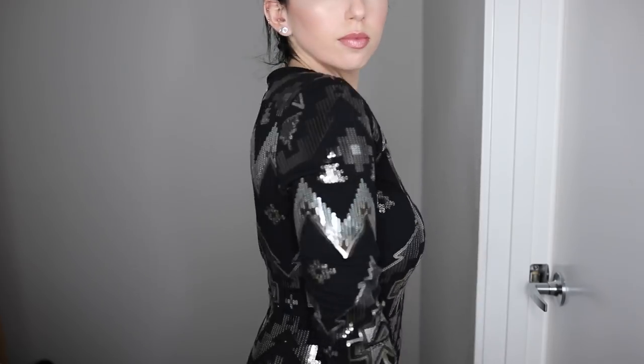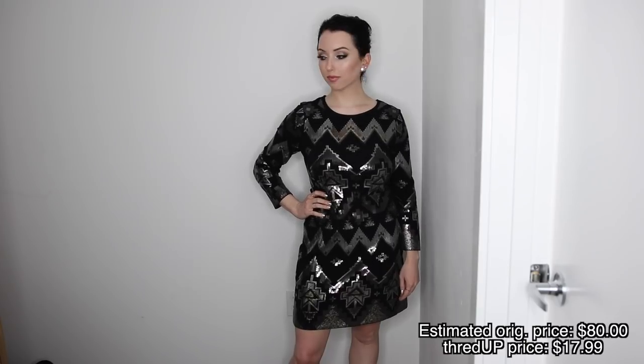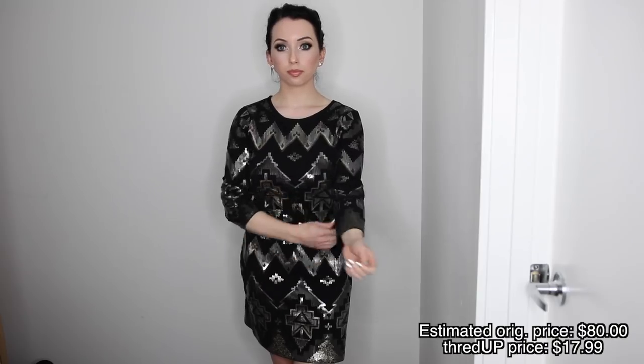This is a bodycon dress, and I feel like bodycon dresses are usually pretty flattering because they just kind of suck everything in. I still wear Spanx underneath pretty much any dress I wear. I can move in this one — it doesn't feel too tight. Some of these can be really thick and you can barely breathe. I do have a wedding coming up, which is how I thought of this video idea, so you might be seeing this dress on Instagram in a couple months. This next dress is a really fun sequin dress from Express — estimated retail price $80, and I got it for $17.99.